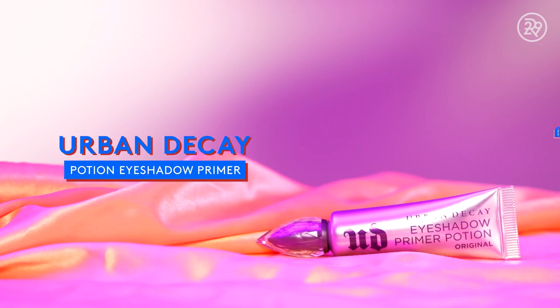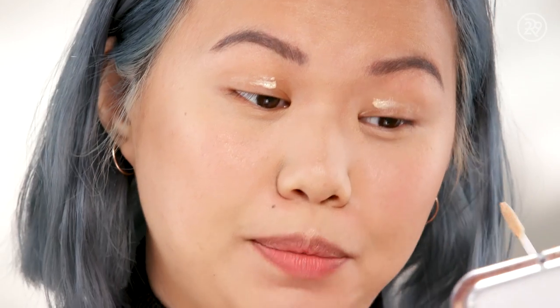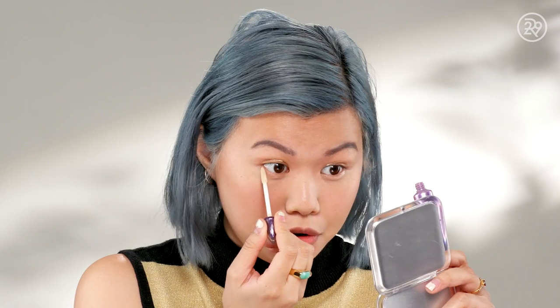On the primer front we have the Urban Decay Eyeshadow Primer Potion. It claims to keep your eyeshadow from creasing, make your eyeshadow look more vibrant, and give you smoother application. It's a great primer. It works. I know it works.